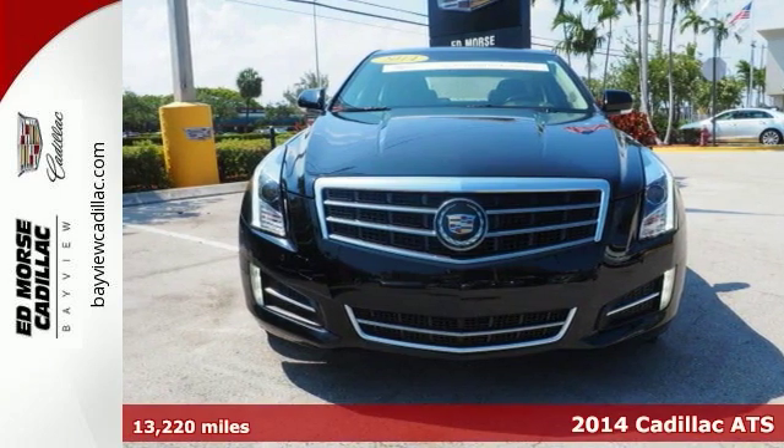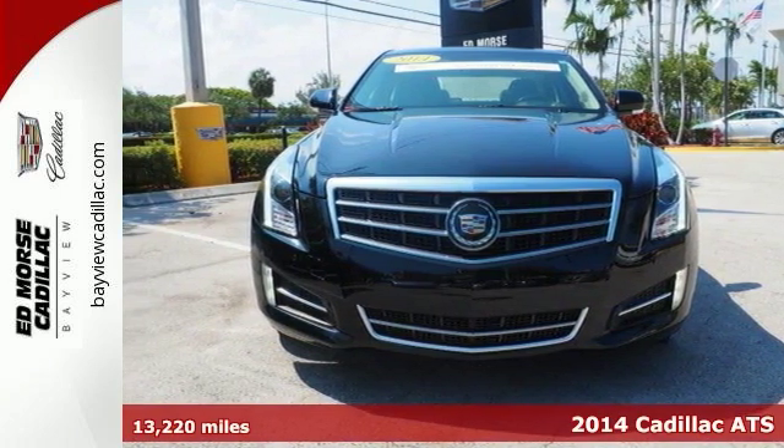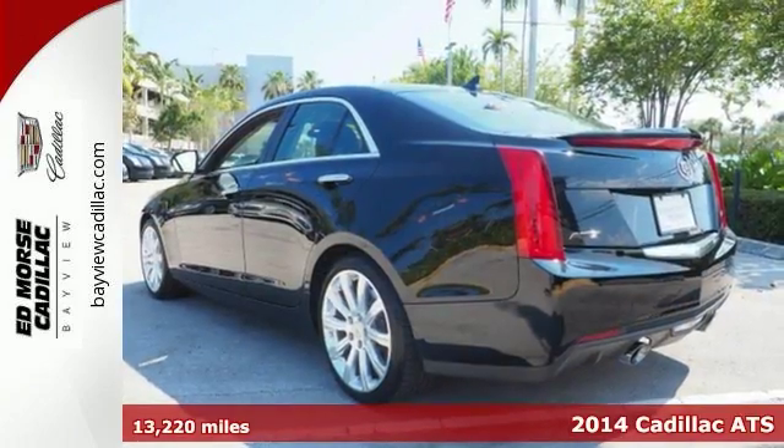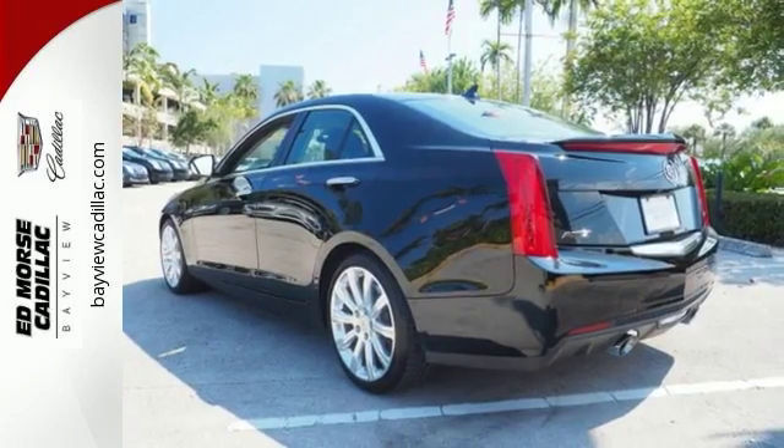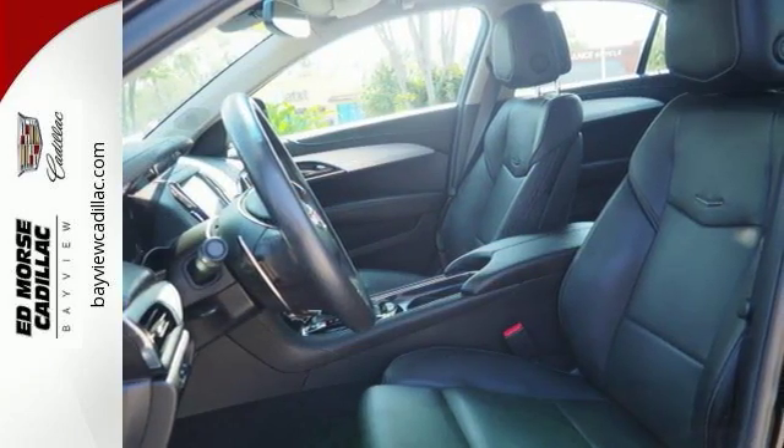Outfitted with a backup sensor, push-button start, remote start, backup camera, parking assistance, navigation, braking assist, and dual climate control, this Cadillac ATS Premium is a true steal.